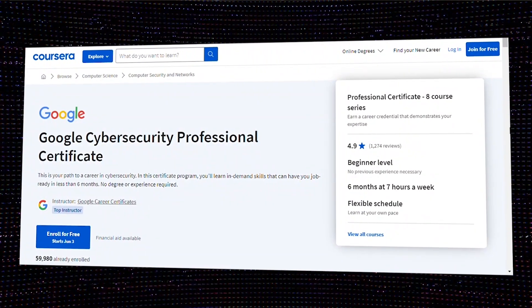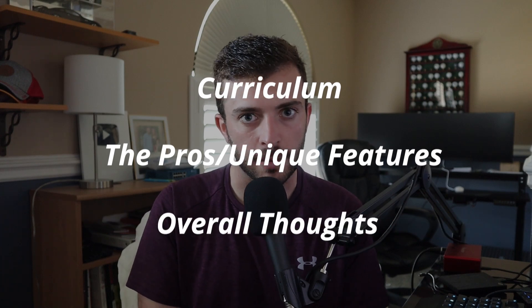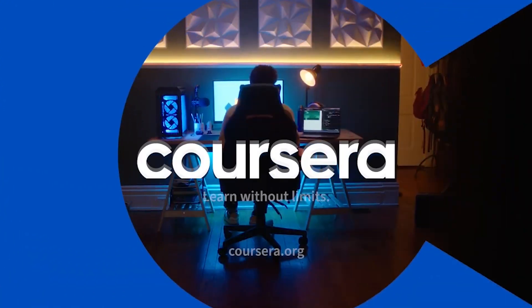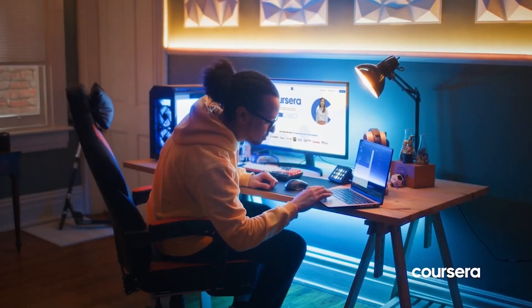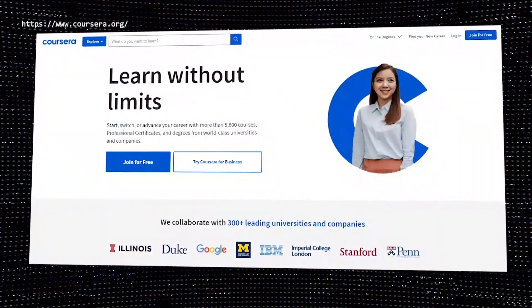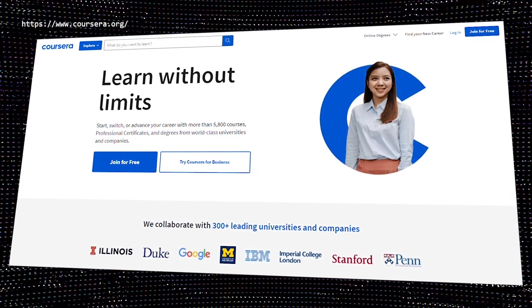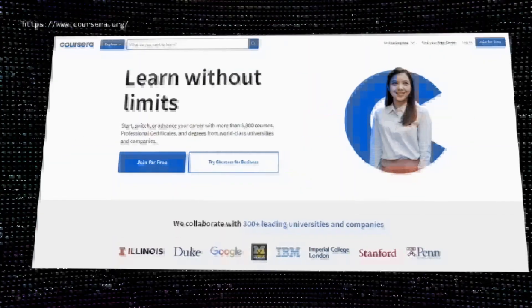Google just released their own Google Cybersecurity Professional Certificate. In today's video, I'm going to be doing an overview of the curriculum, the pros, unique features, and just my overall thoughts with this program. Full transparency, today's video has been sponsored by Coursera, which is the video hosting provider that provides and powers this Google Cybersecurity Certificate program. Coursera offers access to thousands of online free and affordable courses, one of which is taught by Google themselves. I will be mentioning the pros and cons and just my overall thoughts.